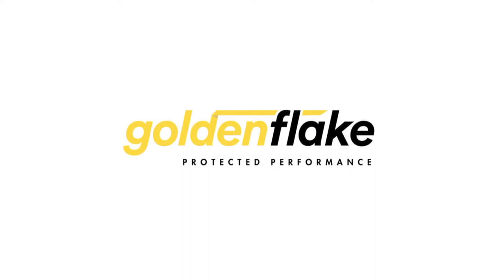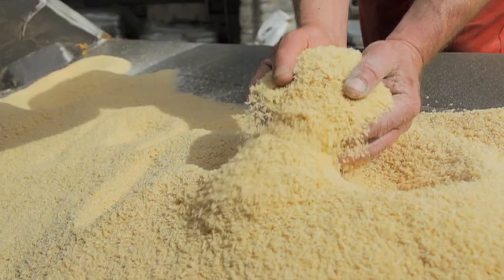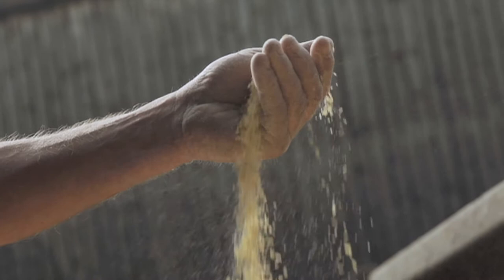Golden Flake is an ultra high energy palatable rumen protected fat that significantly increases the energy density of a dairy ration. It is made from 100% palm fat and is used to drive milk yield and reduce body condition loss, particularly in early lactation which is linked to better fertility.